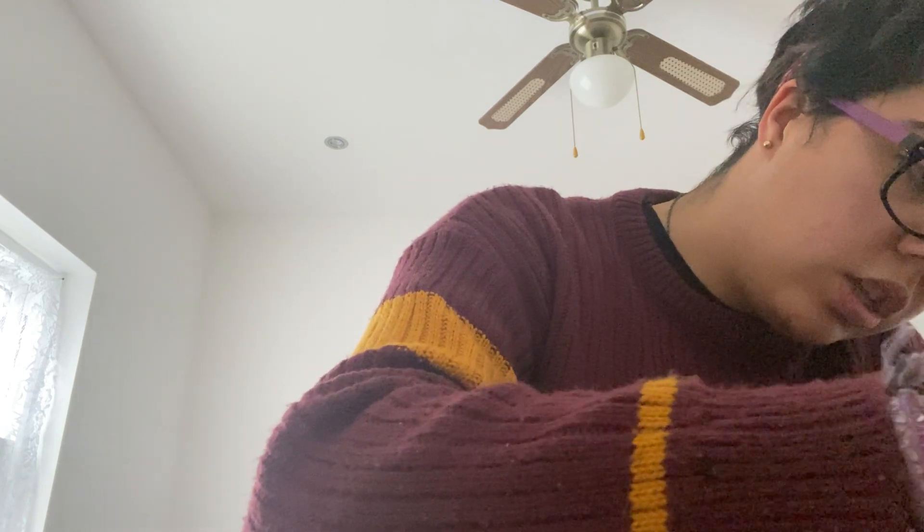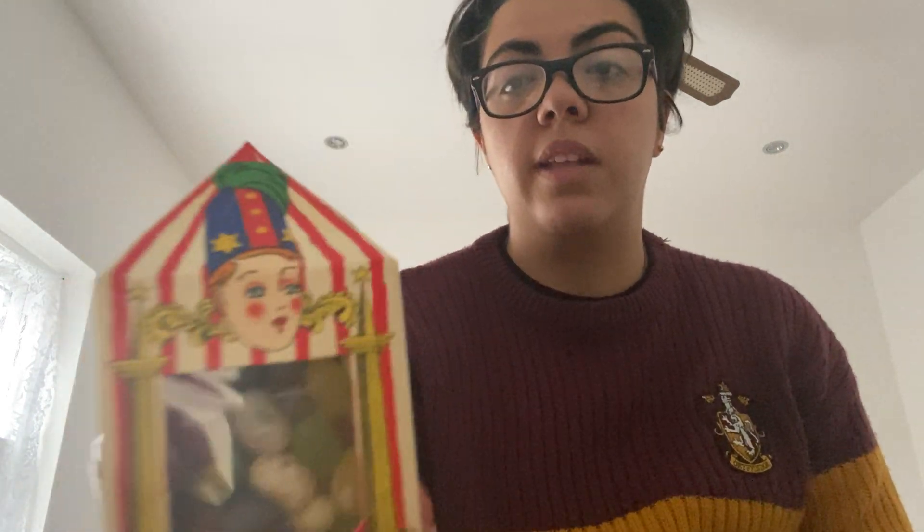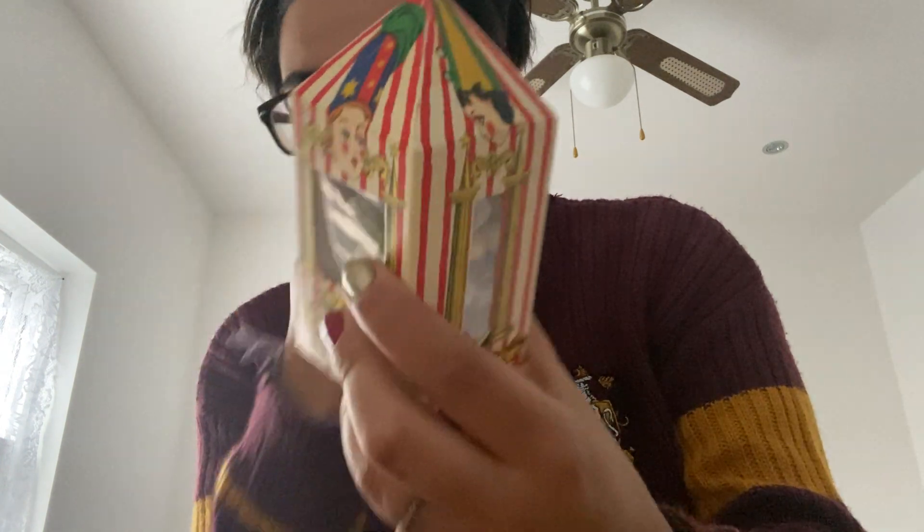Next one we're going to do is this — this is Bertie Bott's Every Flavour Beans. I did get these last time but I got them again. Same price — £8.95. They are British sweets. This is the Bertie Bott's Every Flavour Beans, so you have many different flavors. You've got Vomit, Bogies, Lemon, Grass, Poo, Strawberry, Banana.